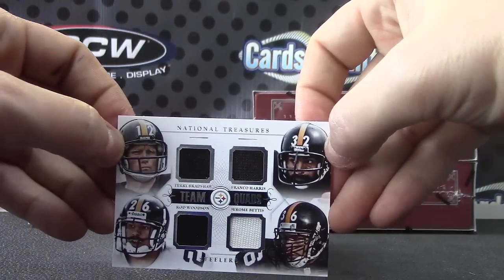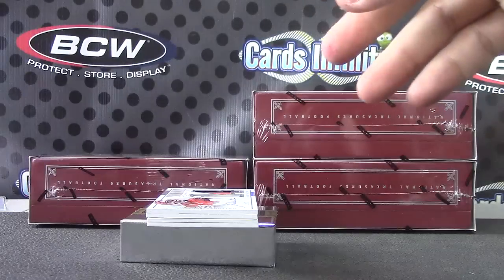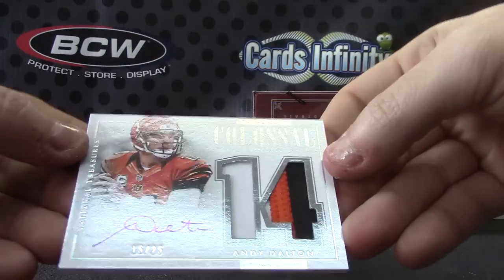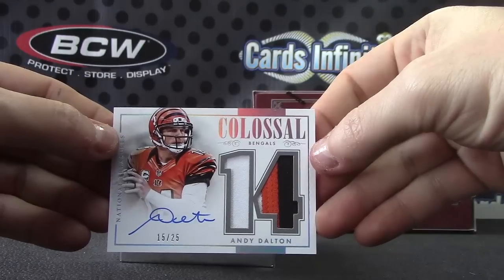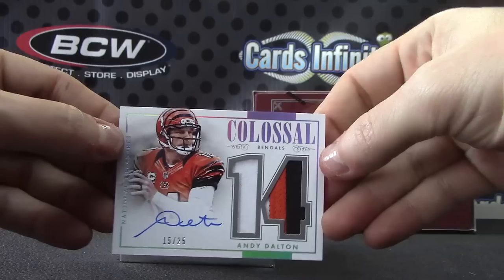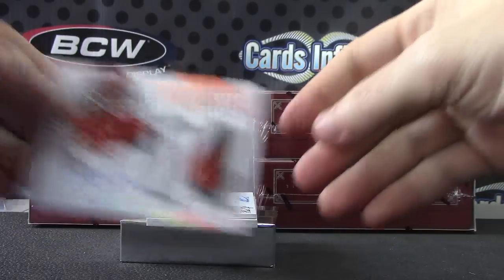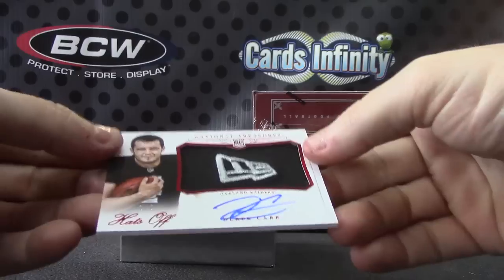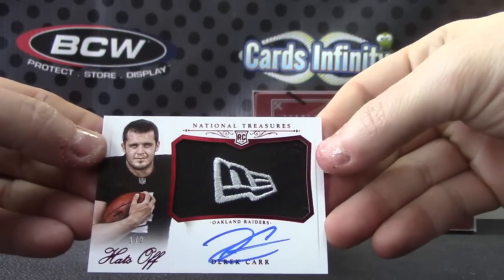The camera's not grabbing these cards — there it is, Quad Steelers. For the Bengals, 15 of 25, Andy Dalton, patch autograph. For the Raiders, pretty cool looking card — hats off, one of only two, Derek Carr.